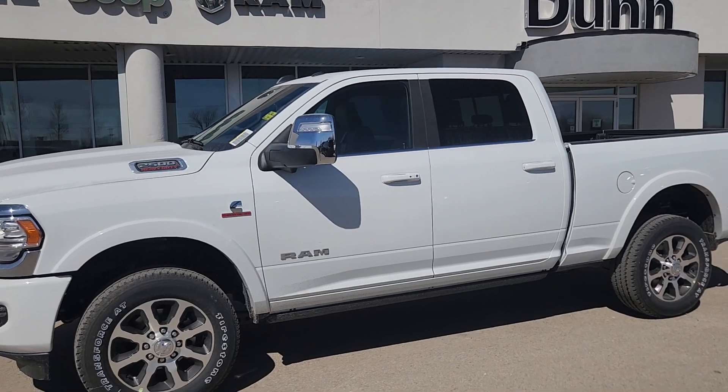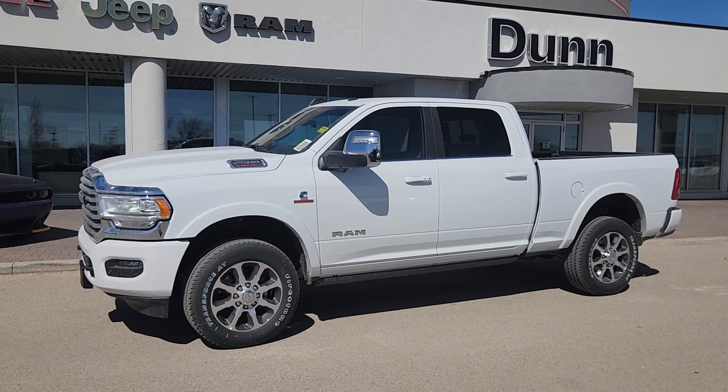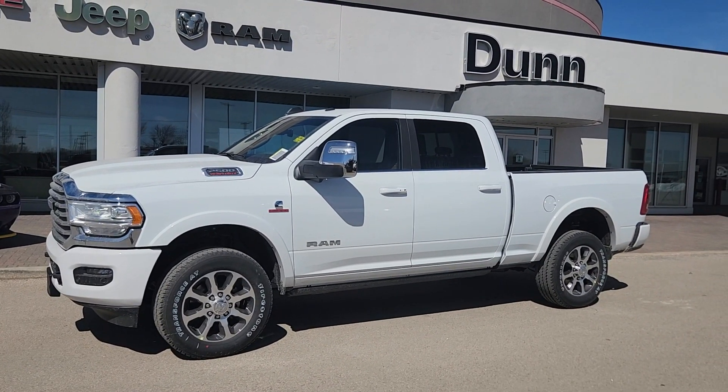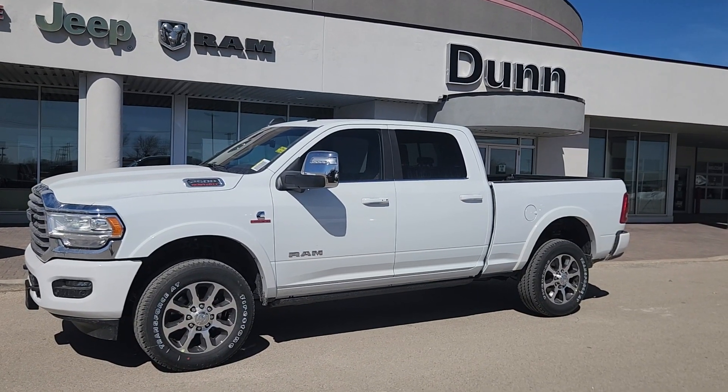Just take a look at this breathtaking 2024 Ram 2500 Limited Longhorn. If you've got any questions about it, or if you want to see anything closer, just give me a shout. My name is Christy. I can be reached at 204-400-4429. Talk to you soon.